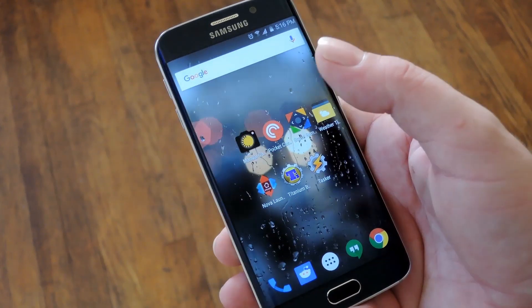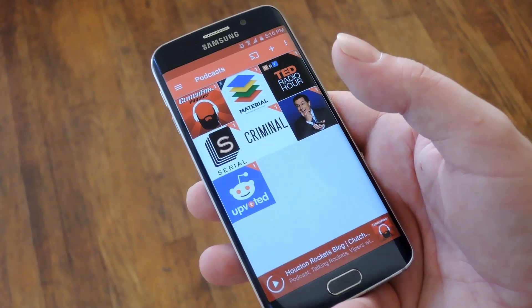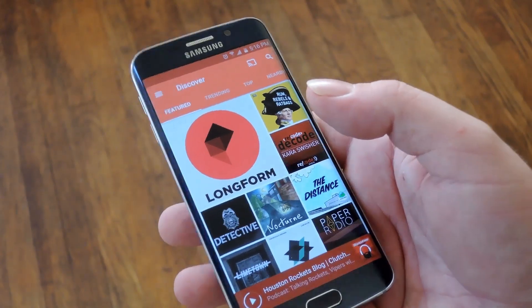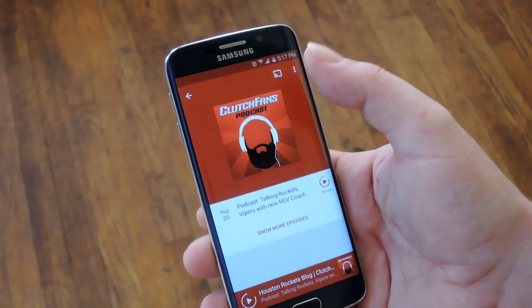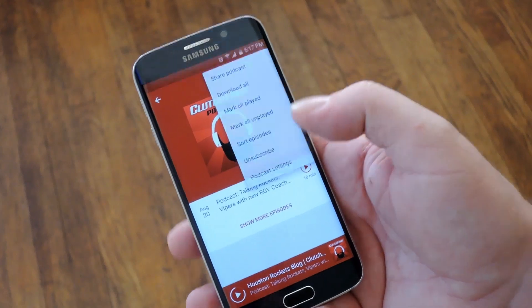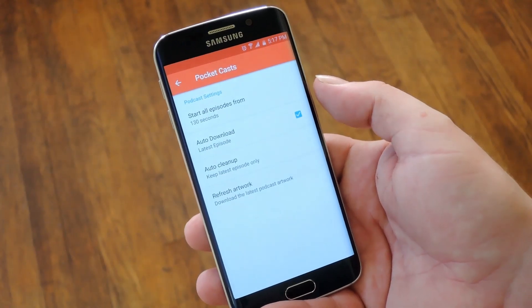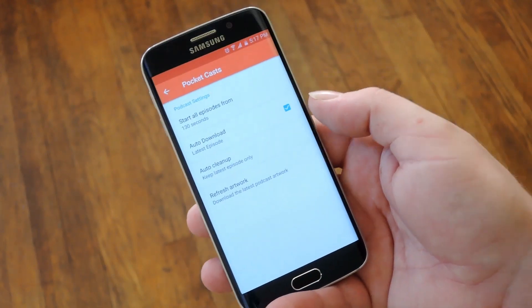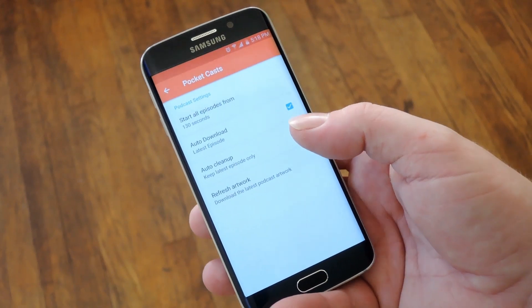Next up is Pocket Casts which will run you $3.99, but honestly it's the best podcast app out there. You can browse their Discover section to find a bunch of cool podcasts or you can just search for an exact one if you'd like. Once you've subscribed to a podcast there are some pretty cool options — just hit the podcast settings menu and the three dot overflow. You've got stuff like Start All Episodes From, which lets you skip the introduction to podcasts, and you can automatically download the latest episode and clean up older episodes after they've been downloaded.